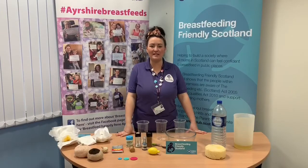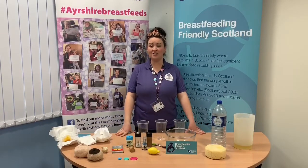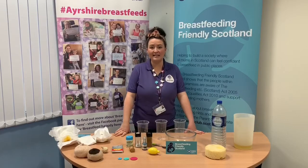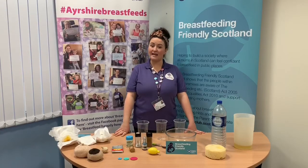Hi there, I'm Amy and I'm from the Breastfeeding Network. I work here at Ayrshire Return to Unit as part of the integrated infant feeding team and today I'm here to talk to you about what's in breast milk.